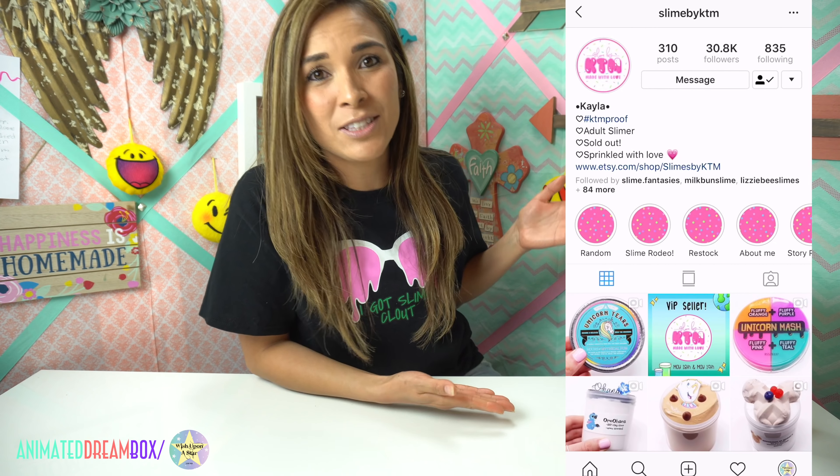I have been following her shop for about a year now. She started back last July and she's currently at 30,000 followers on Instagram, which I think is great for one year. Her shop name is inspired by her initials. I asked Kayla, the shop owner, where she took inspiration to create her slimes, and she said she's inspired by a lot of things but mainly Disney — which is basically one of the big reasons I chose her. I love Disney and I'm also inspired by it making my slimes.